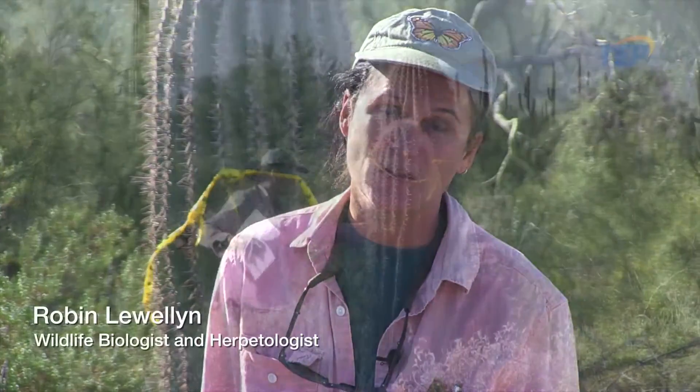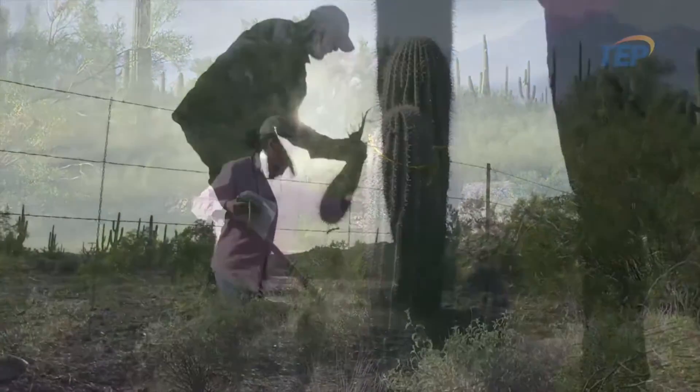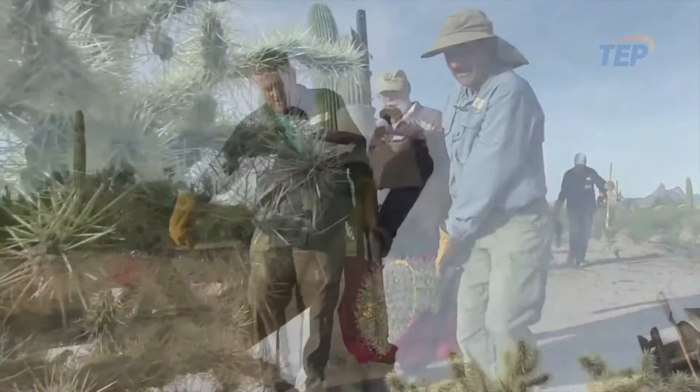They don't want to impact any more habitat than they have to. They could blade everything, but they don't want to. They want to try and help the land, help the plants — be part of taking these plants and giving them another life, another chance.